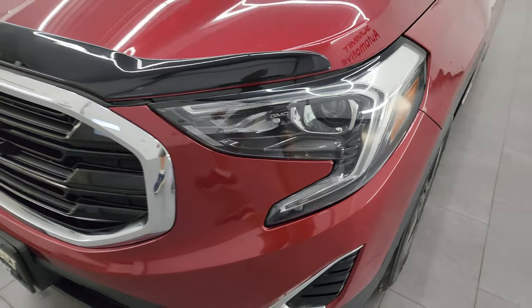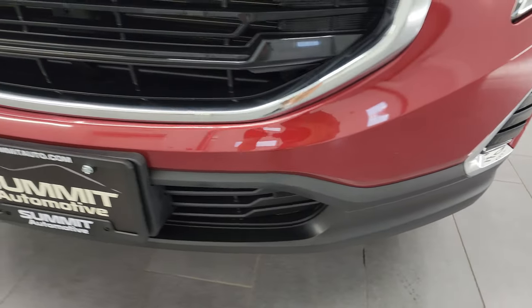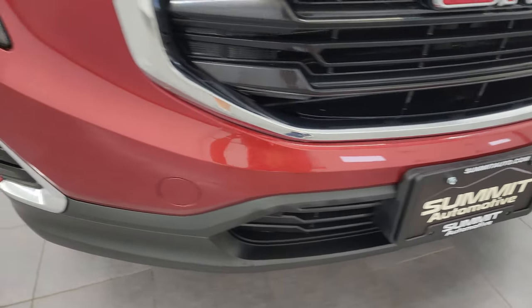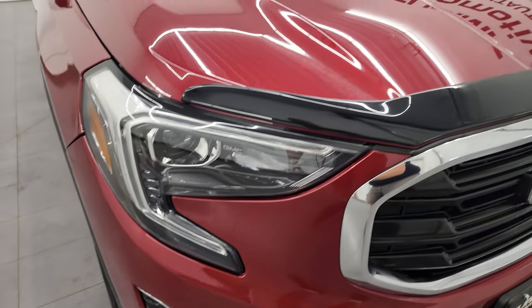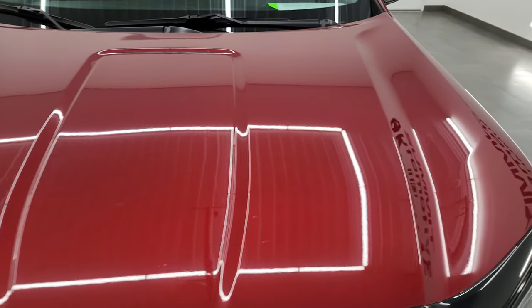The front fender is in nice shape. It does come with projector headlamps and LED running lights. The front bumper is in great condition — I didn't see any major dents, scuffs, or scrapes on there. It comes with a nice bug shield and the hood is in pretty nice condition as well.